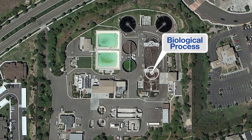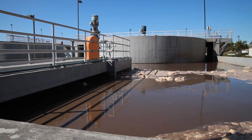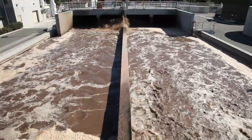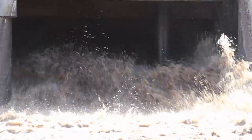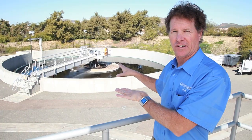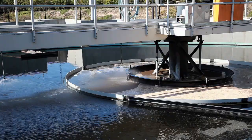The next part of the process is our biological process. The oxidation ditch here is where tiny microorganisms are actually consuming the waste, facilitating a natural process through aeration with the motors and the pumps. The second part of the biological process occurs at the clarifiers behind me, where the process slows down, the solids settle out to the bottom, and the recycled water comes over the weirs.